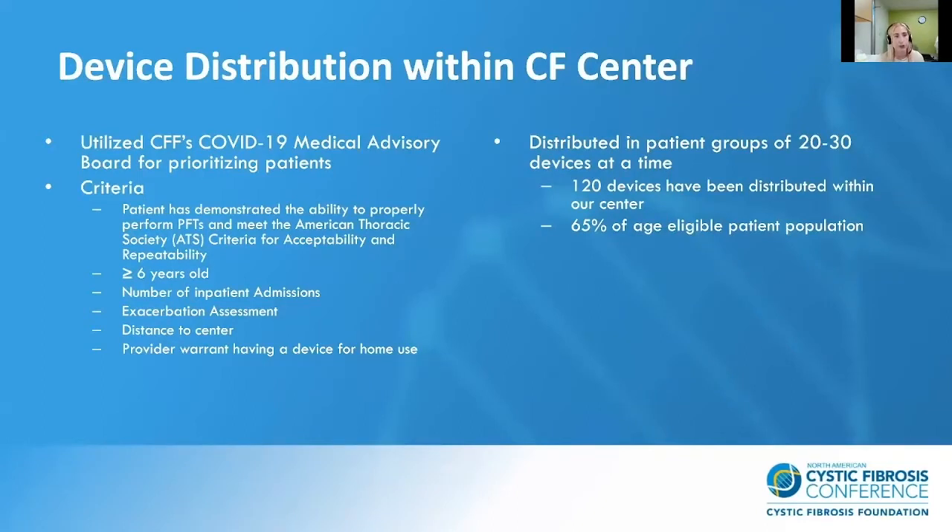To determine device distribution, we utilized the CF Foundation's COVID-19 Medical Advisory Board to prioritize which patients. We also established our own criteria in collaboration with our CF director. We determined that the most important thing is that the patient has demonstrated the ability to properly perform PFTs, meaning they have met the American Thoracic Society guidelines for acceptability and repeatability. We also chose a patient age of six years and older based on maturity and ability to perform.